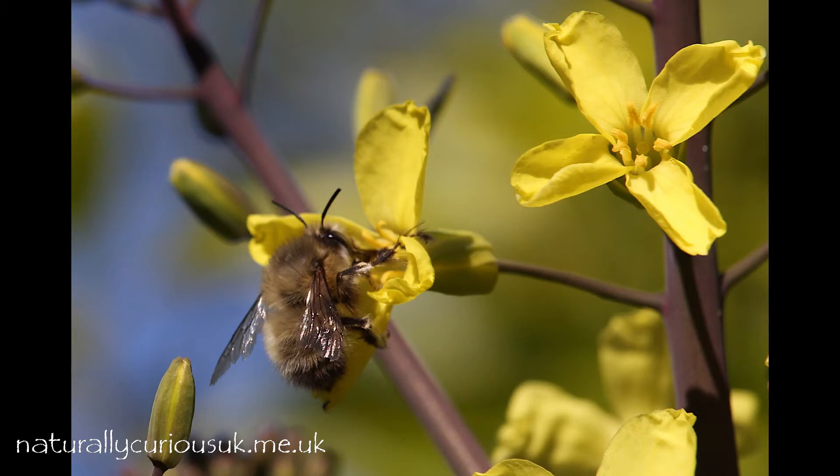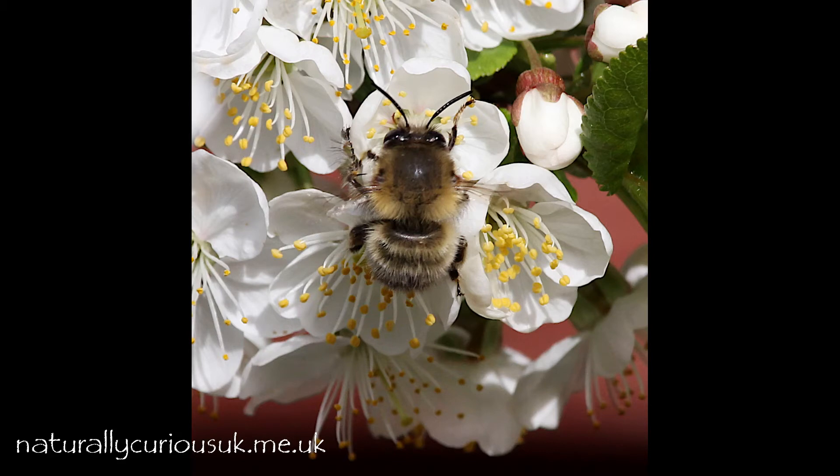I first recognized the males visiting the blossom of our little cherry tree about three weeks earlier, when I was filming bee flies.